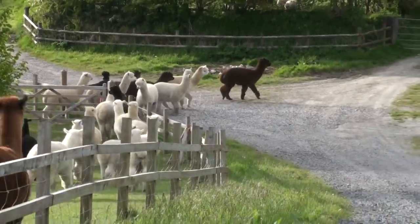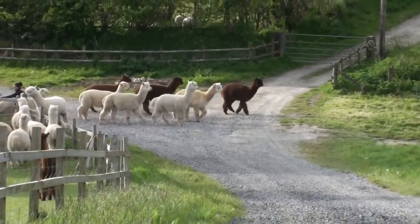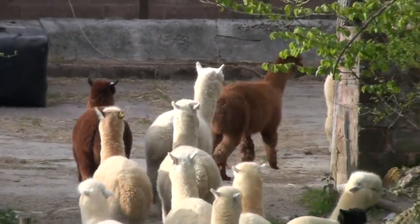Every evening we take our alpacas back to the barns for the night. We want to keep their fibers as soft and fine as possible.